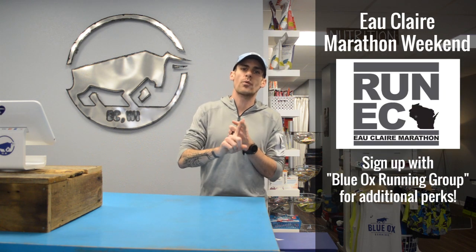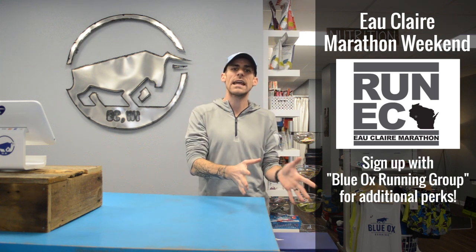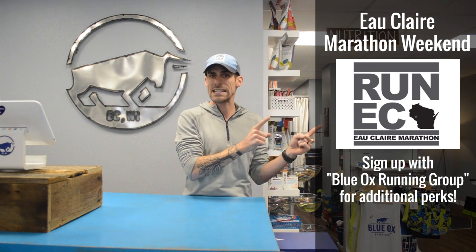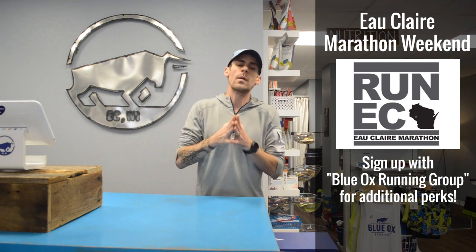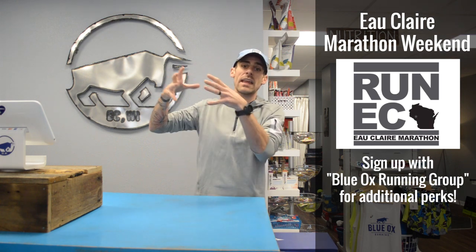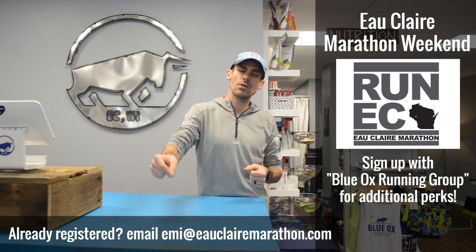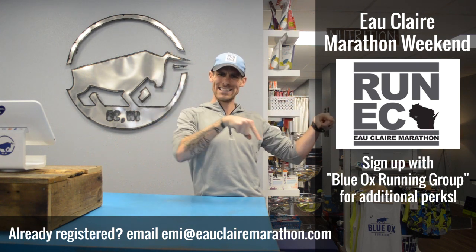Last thing with the group run: if you are planning on running the Eau Claire Marathon, Half Marathon, 5K, or the Relay, please sign up under Blue Ox Running. You register like you normally would on Eau Claire Marathon's website, but there's a place to put your team, affiliation, or run club — put Blue Ox Running. The more people that sign up under our name, we'll get better perks, including a Q&A with the race director, our own private port-a-potty, a private camp area, and maybe even our own tent if it's raining. If you've already signed up, there's a way to get that added to your registration.